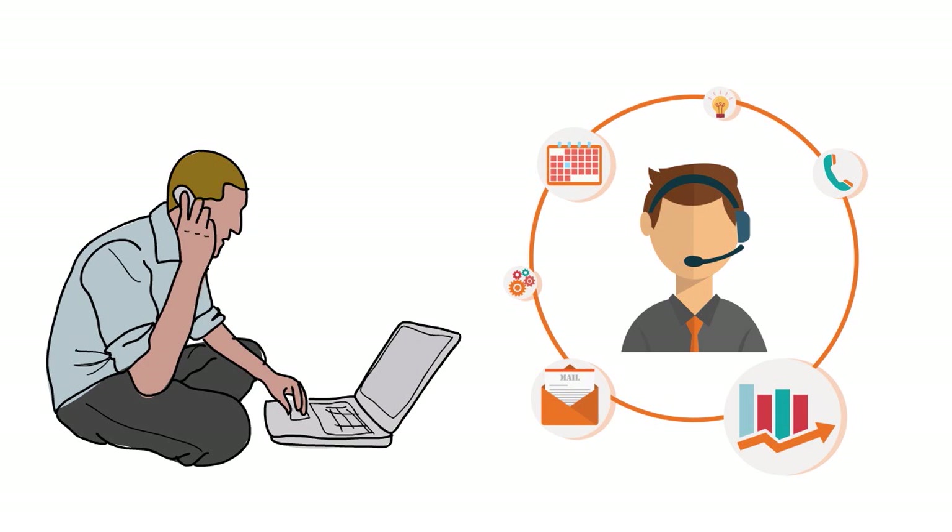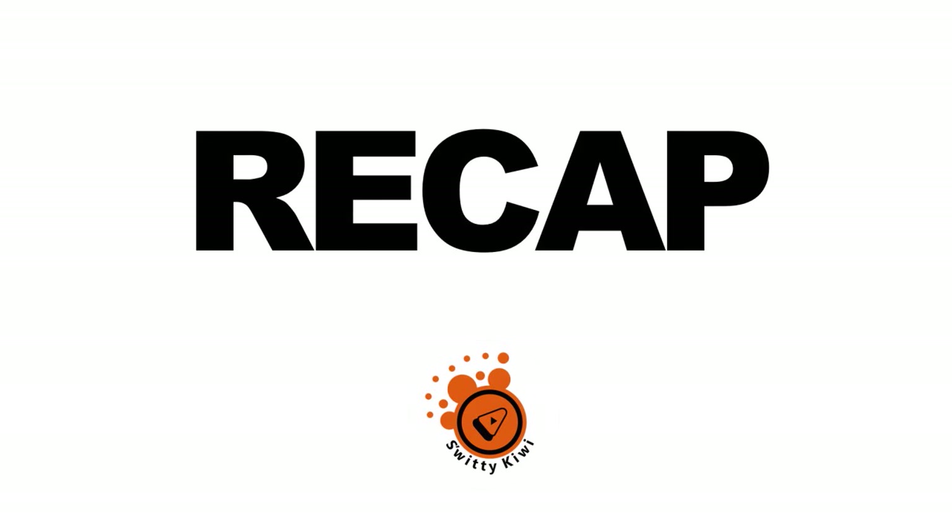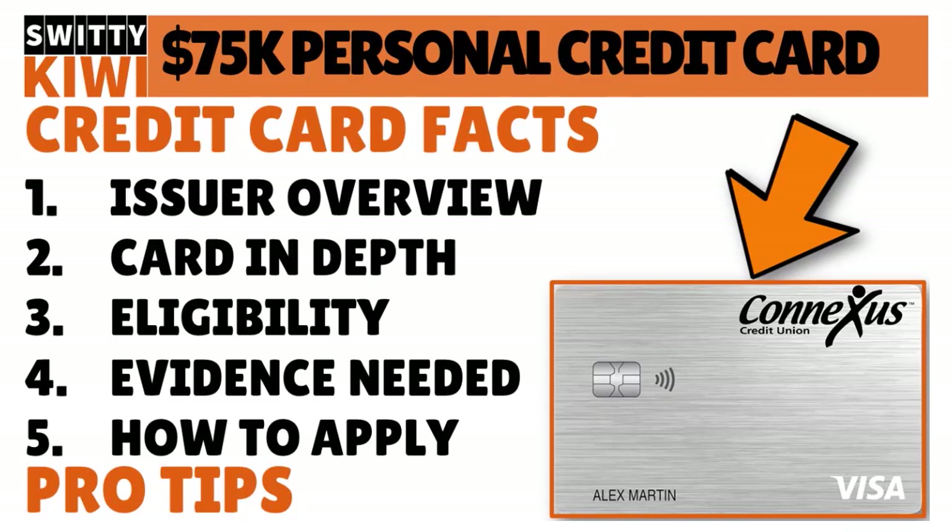Underwriting procedures change all the time at credit unions, banks, and other lenders. So if Conexus has changed its underwriting guidelines and you don't qualify for this card anymore, ask if you could qualify for other cards. They have three other cards: the Max Cash Preferred card, where you can get up to 5% cash back in two categories you choose; the Real Rewards card, where you earn 1.5 points per dollar spent equal to 1.5% cash back; and the Secured card, which is perfect for anyone who wants to improve or establish their credit.